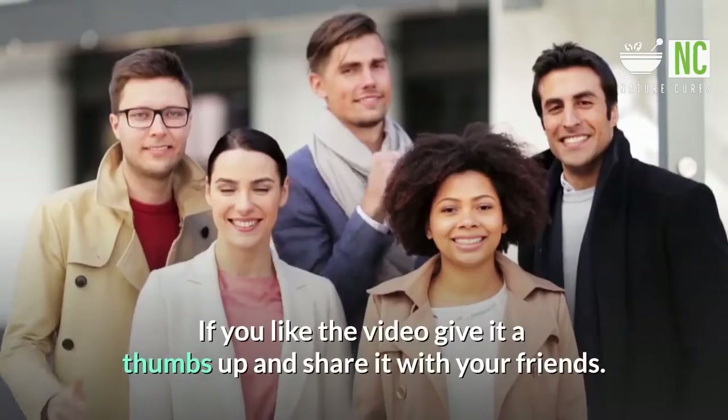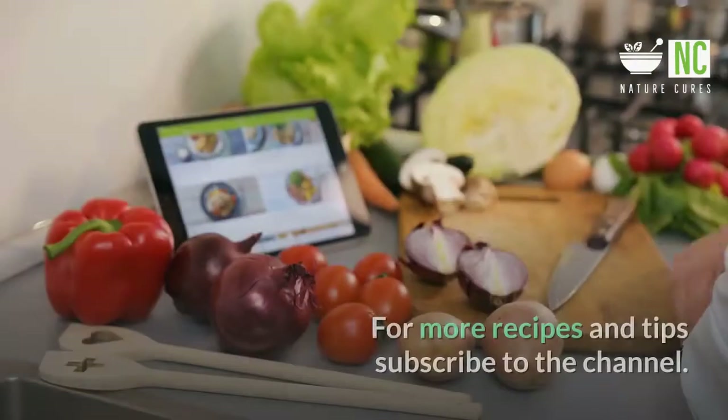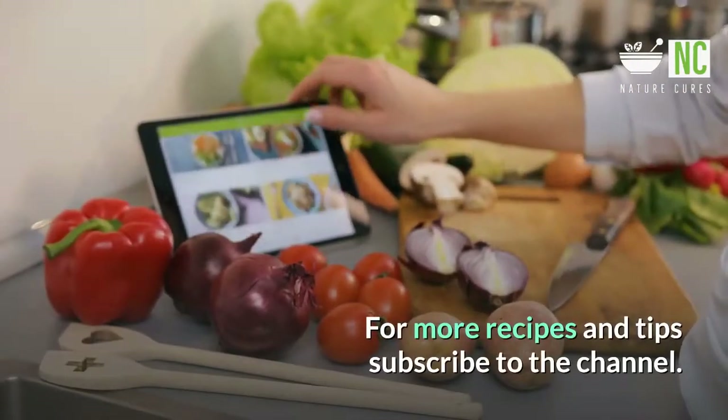10 Natural Remedies For Flu Symptoms. If you like the video give it a thumbs up and share it with your friends. For more recipes and tips subscribe to the channel.